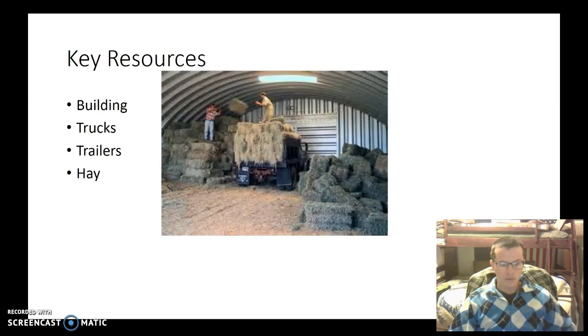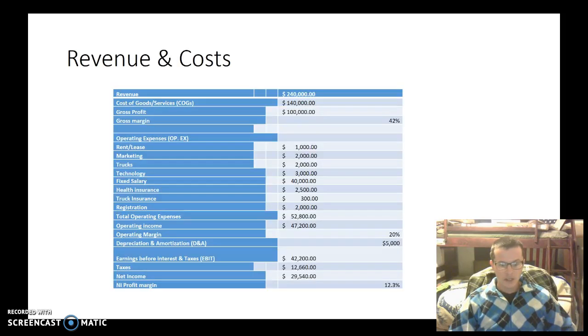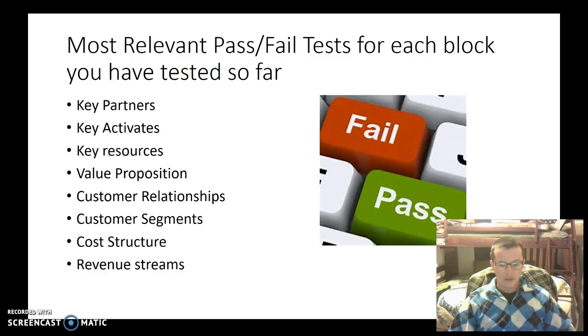The key resources we have are the building, trucks, trailers, and hay. As you can see, the revenue cost is $240,000, with the cost of goods sold and operating expenses factored in. With a revenue of $240,000, you can hopefully make a net income of $29,540. That's our assumption.